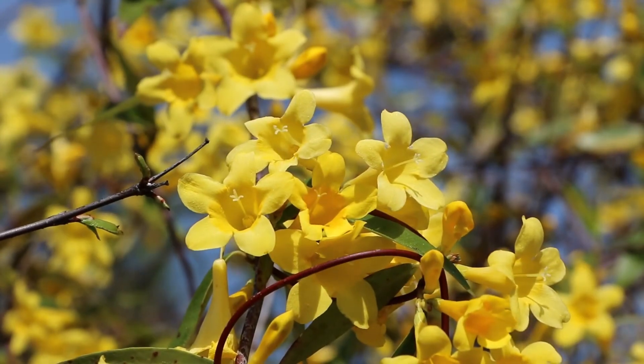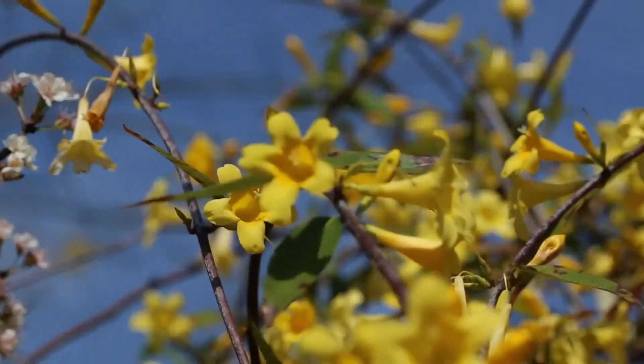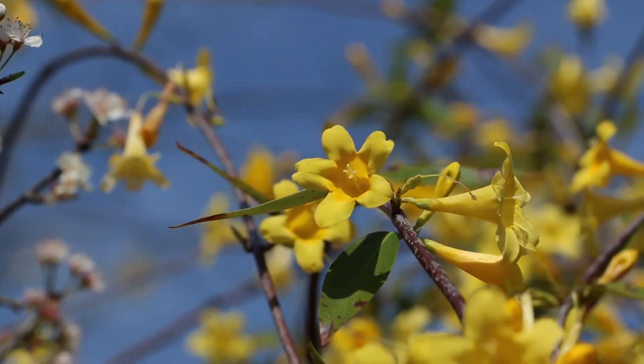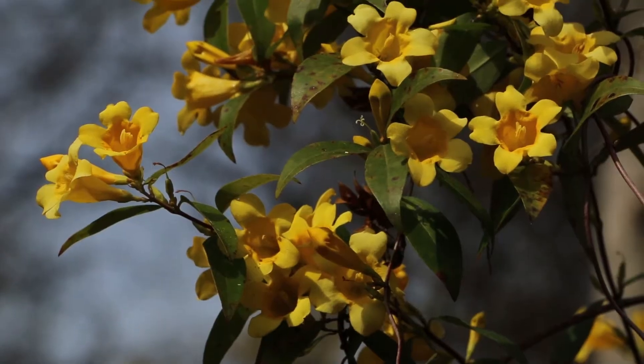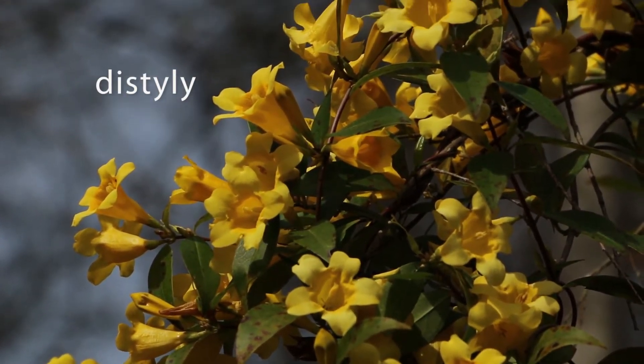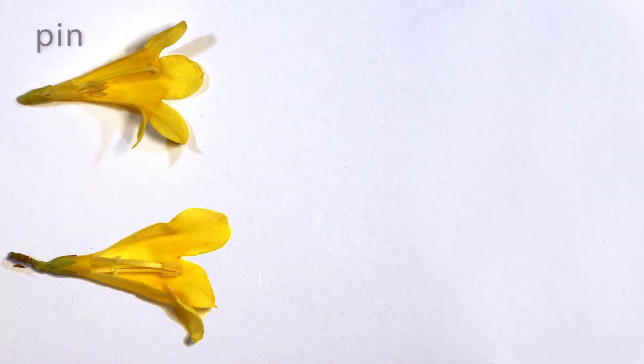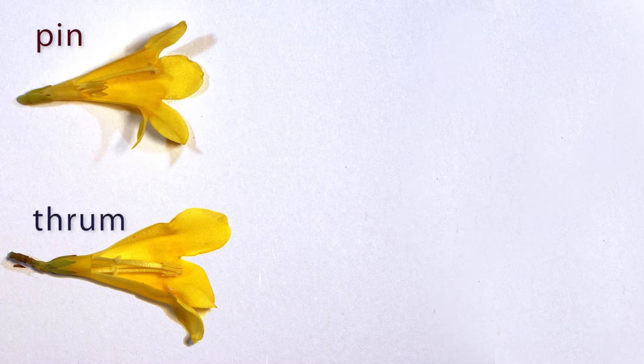Each jessamine plant has only one type of flower — they're either all pin flowers or all thrums. This type of flower polymorphism is known as distyly. In pin flowers, pollen is produced deep in the flower, while in thrum flowers pollen is produced near the mouth of the flower. Here, red indicates pin flower pollen and blue indicates thrum flower pollen.